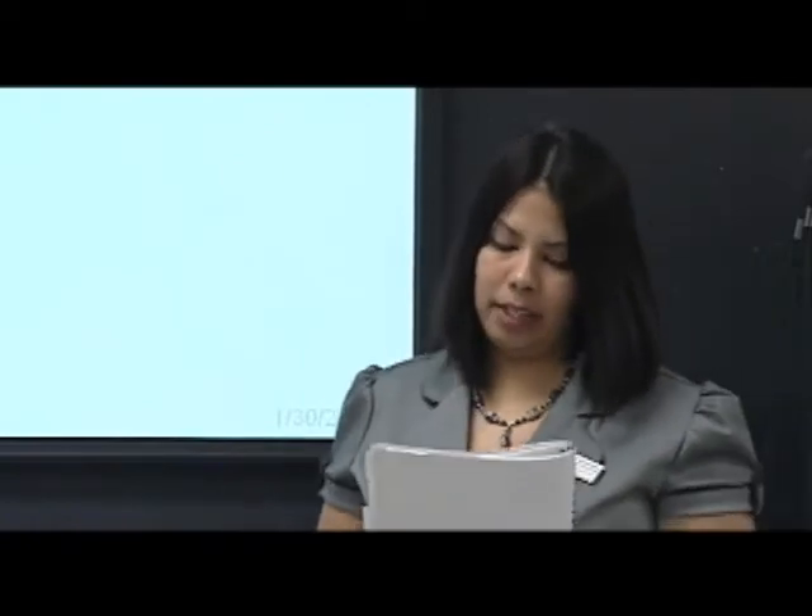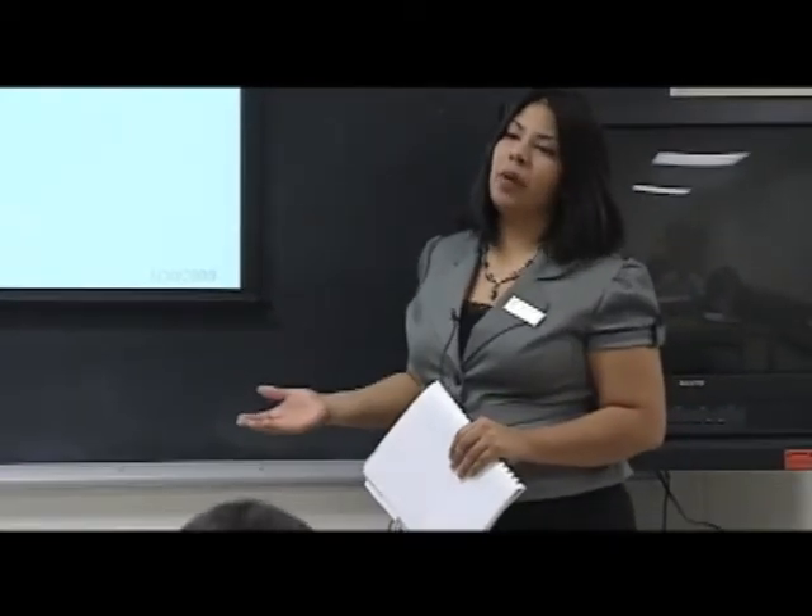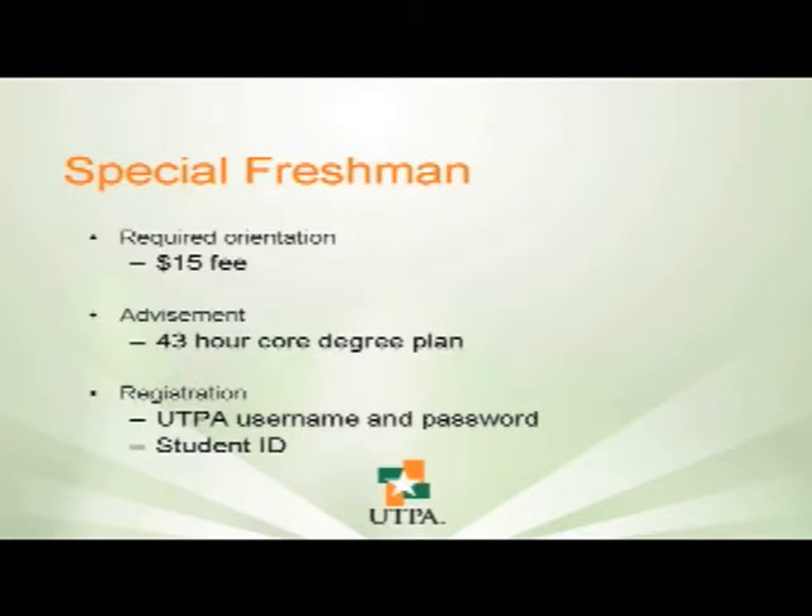The next step classifies them as a special freshman. When they become special freshmen, they have to attend an orientation, which is for all college students. Since they're going to be joining the concurrent enrollment program, once they attend that orientation, that's it — they don't have to do it again. It is a $15 fee, one time only. It's going to help the student know what's going on on campus — they'll eat lunch there, have welcome activities, get a tour, and all kinds of things. They're going to get a feel for the actual campus.